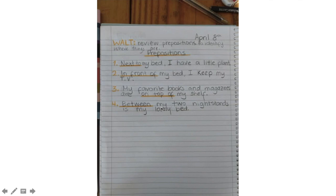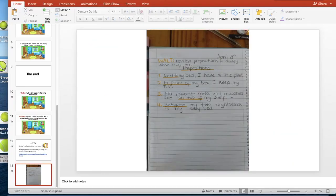So guys, that's the activity for today, so you guys can remember how to use our prepositions in sentences. Have fun and I hope you guys enjoyed it. Now let's start writing our own sentences. Thank you. Bye bye.